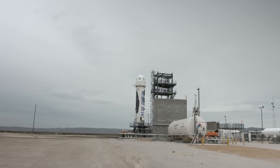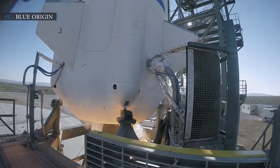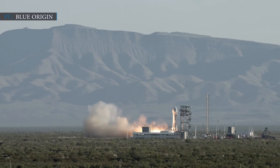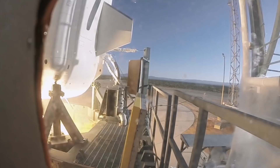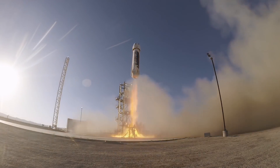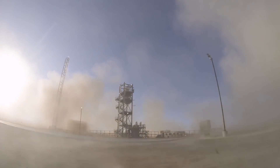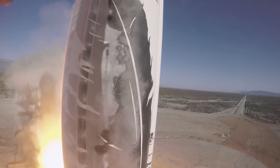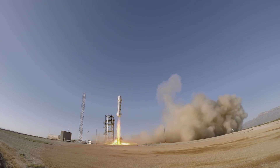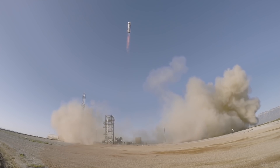Up until now, Blue Origin has made three New Shepard rockets, and the first one was partially destroyed during a test flight in 2015. Though the crew capsule on top was unharmed, the vehicle itself took some damage. The rocket then made five successful flights from its second attempt between 2015 and 2016. In 2017, New Shepard, reusing the same engine, carried multiple scientific experimental payloads into Earth's orbit.